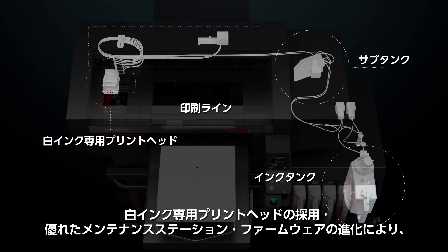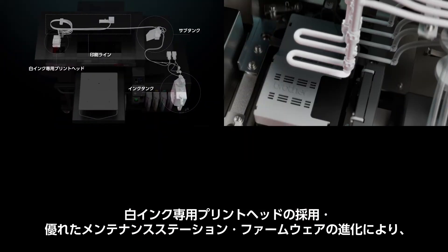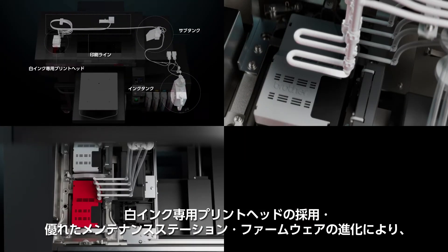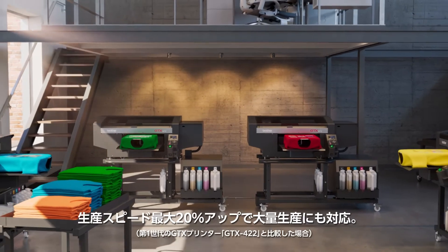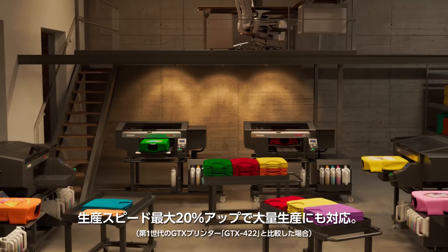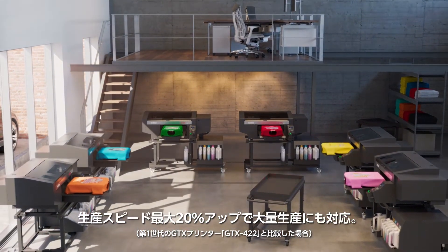Combining the new features of the advanced ink system, internal circulation in the white printhead, upgraded maintenance station, and improvements to firmware, operators can increase their production speed up to 20% and produce a high volume of prints through multiple shifts with ease.